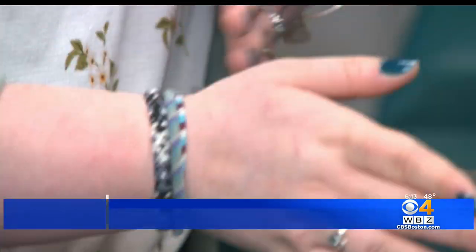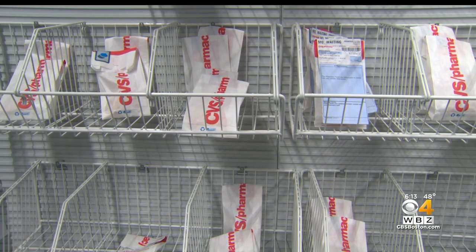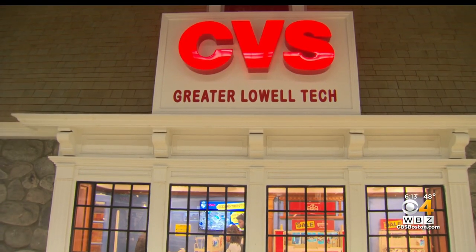John helped me by always checking in. He would even pop into my stores and ask how it's going, or he'd call me, email me. And even after I graduated and left the in-store role and moved into a district position, he's kept up with me consistently.